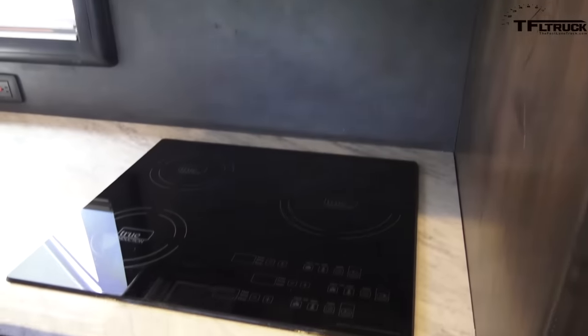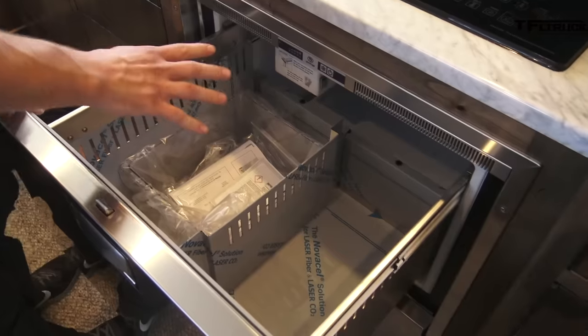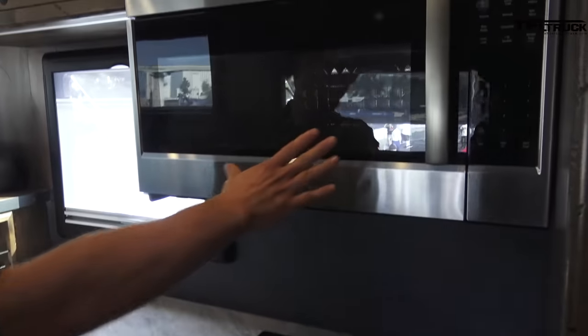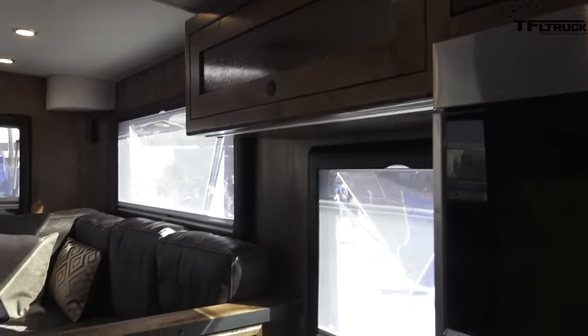Here we are on the inside of the HD. This is a custom floor plan — we've got dual galleys here. On this side we've got a slide-out freezer with an ice maker, an induction cooktop, three-burner Bosch convection microwave — and that's also an oven. Full drawer bank here as well.